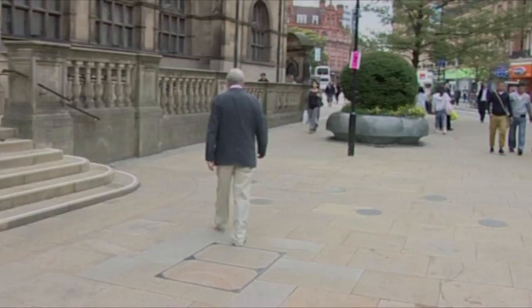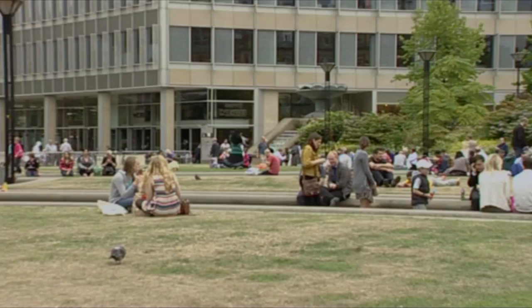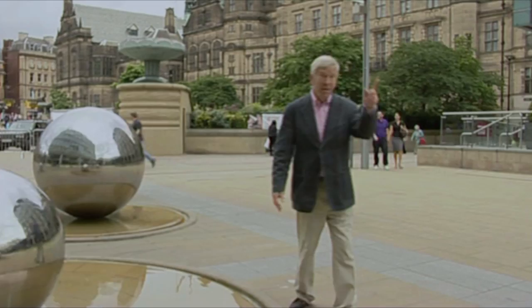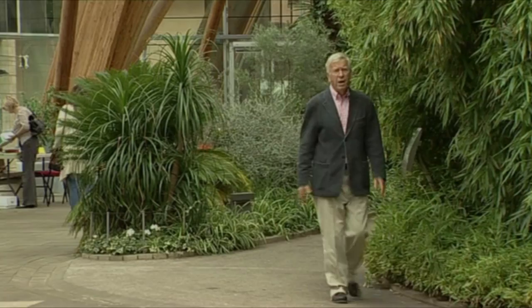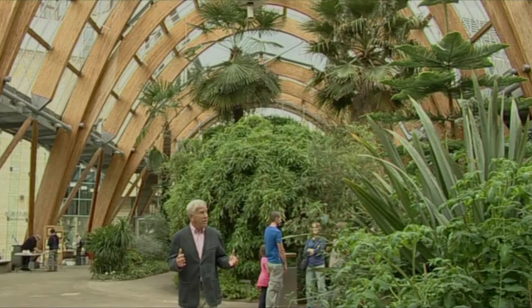Once we leave the stars, just round the corner we find the Peace Gardens, complete with wonderful fountains and cascades. And past these elegant stainless steel balls — made in Sheffield, of course — there is the Winter Garden. This was once part of Norfolk Row, but in 2003 a 70-metre length of the street was covered in this 22-metre-high wooden-framed glasshouse, now home to two and a half thousand exotic species of plant from all over the world.